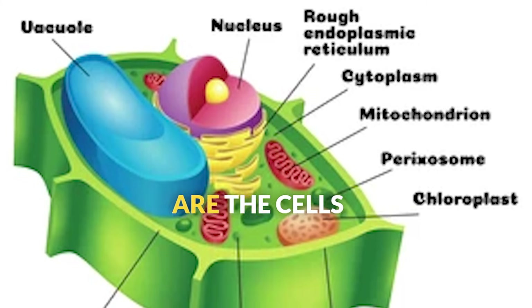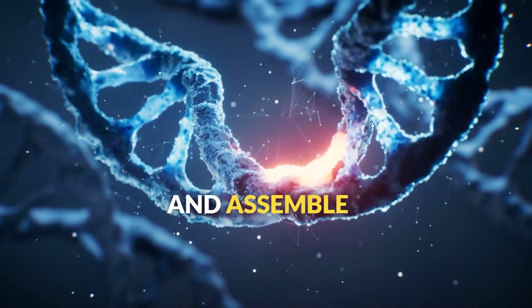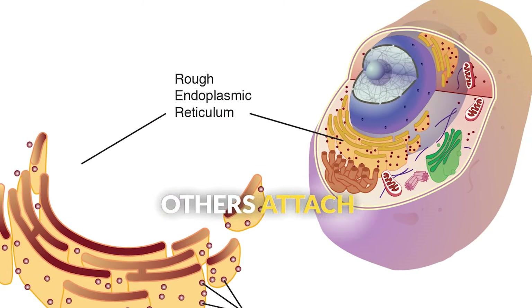Speaking of ribosomes, these tiny structures are the cell's protein factories. They read the instructions from DNA and assemble amino acids into proteins. Some ribosomes float freely in the cytoplasm, while others attach to the rough ER.